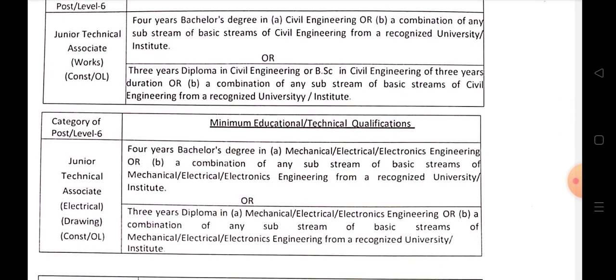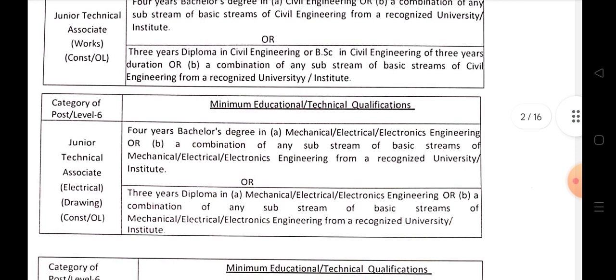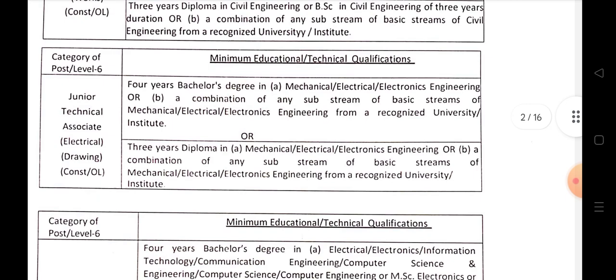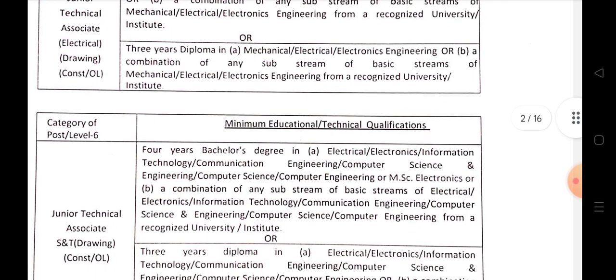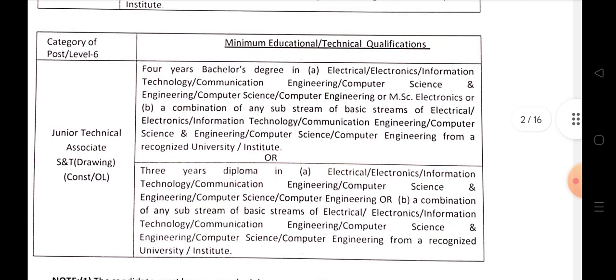Junior Technical Associates — Electrical Drawing: 4-year bachelor's degree or Diploma in Electrical, Electronics, Information Technology. For S&T Drawing: 4-year degree in Electrical, Electronics, Information Technology, Communication Engineering, Computer Science Engineering, Computer Science, or Computer Engineering.